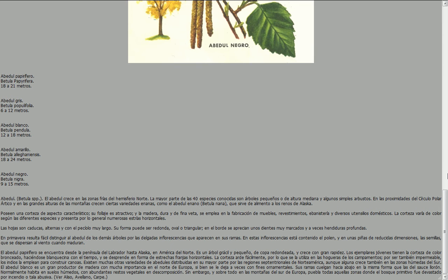Las hojas son caducas, alternas y con el pecíolo muy largo. Su forma puede ser redonda u oval-triangular. En el borde se aprecian unos dientes muy marcados y a veces hendiduras profundas. En primavera resulta fácil distinguir al abedul de los demás árboles por las delgadas inflorescencias que aparecen en sus ramas. En estas inflorescencias está contenido el polen, y en unas piñas de reducidas dimensiones, las semillas, que se dispersan al viento cuando maduran.